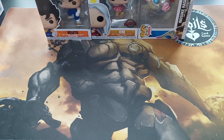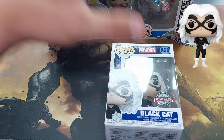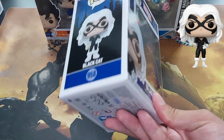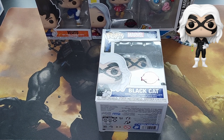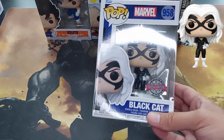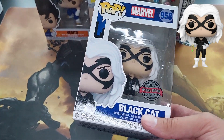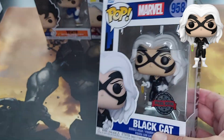Next Funko — it's not anime, but it is from Marvel. We have Black Cat from the animated series Spider-Man. I have mixed feelings about this one. The reason I got it is because it's from the animated series and I'm a huge fan of the animated series — Spider-Man, Batman, Superman — those were childhood things for me. Black Cat is one of the — how should I say — not necessarily a hero, more of an anti-hero. She's kind of like Catwoman in DC. She likes to steal stuff.